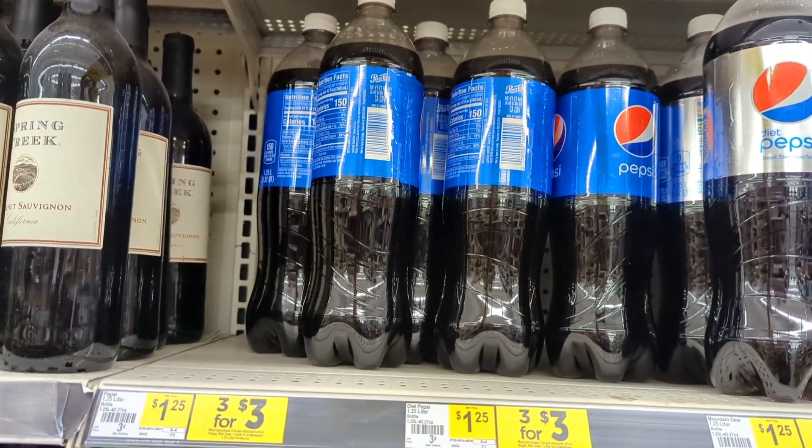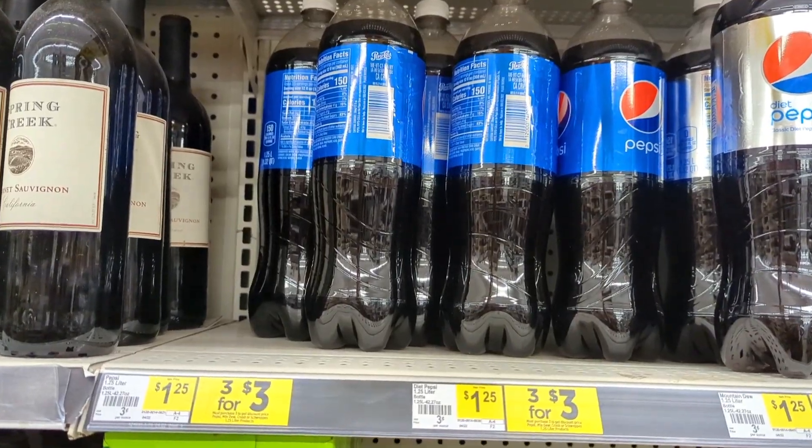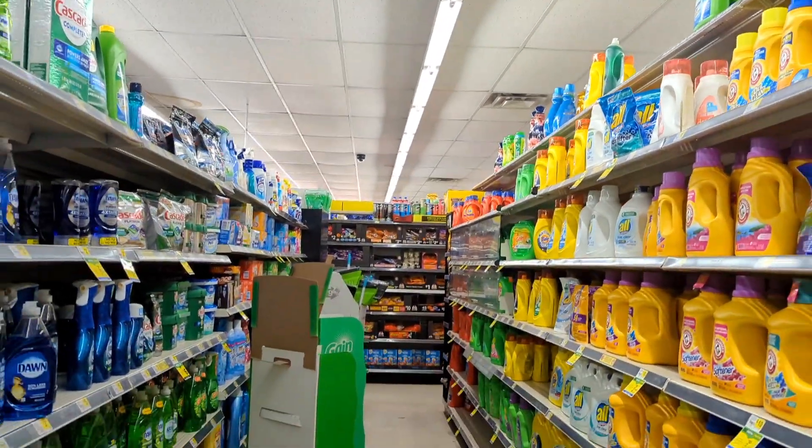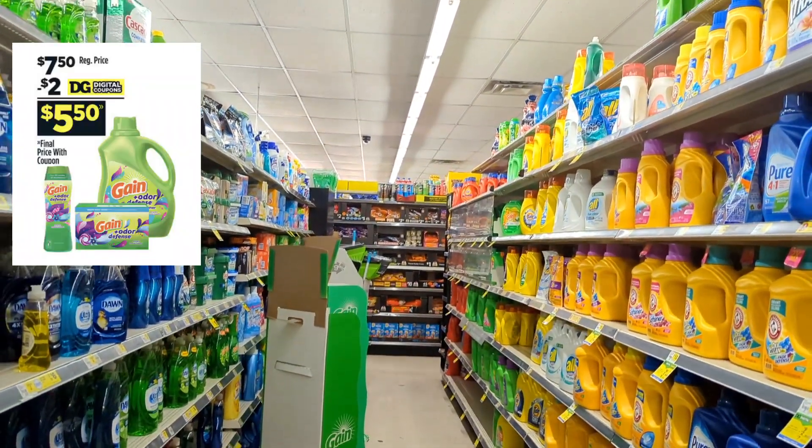I'm picking up the 1.25 liter and the Lay's chips for $3.60 and adding it to my deal today. Now let's move on over to our laundry deals we have going on this week, because we've got quite a bit like normal. We've got some good ones this week.